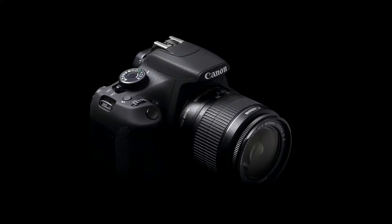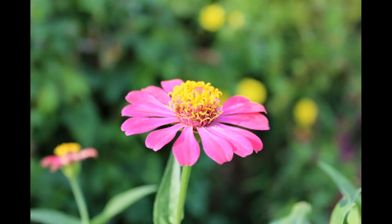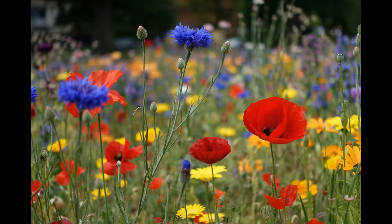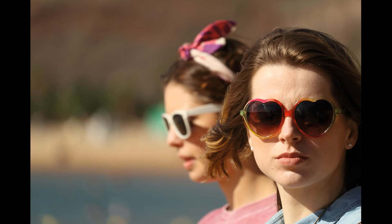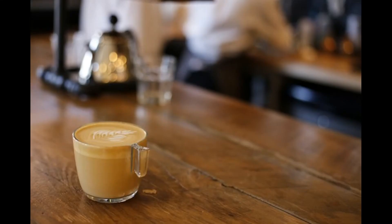Why is the EOS 1200D so inexpensive? First, the rear LCD screen doesn't have touch functionality, nor does it tilt or swivel. Second, the 1200D has a slow burst rate at only 3 frames per second. Finally, the autofocus is fairly basic with only one cross-type focus point. But we love the price, which is comparable to some point-and-shoots that don't offer nearly the same image quality. If you're comparing the 1200D to the newer 1300D, the latter adds Wi-Fi and NFC along with a higher resolution LCD screen.